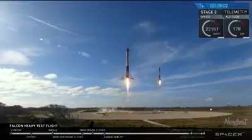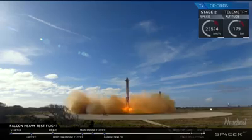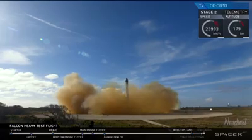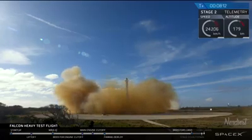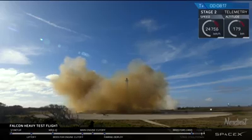The side boosters' landing legs have deployed. And the Falcons have landed. LZ1, LZ2 — both side boosters have touched down.